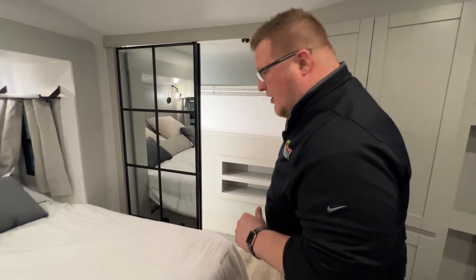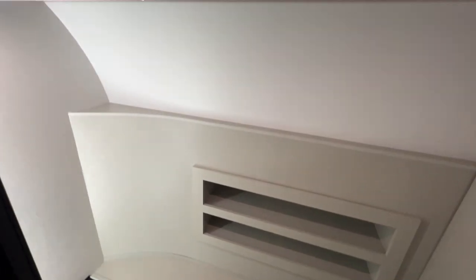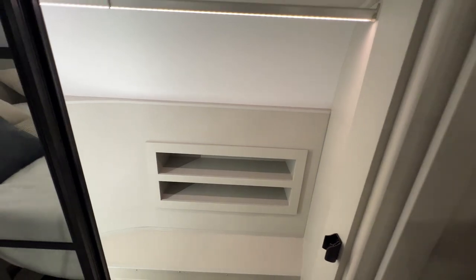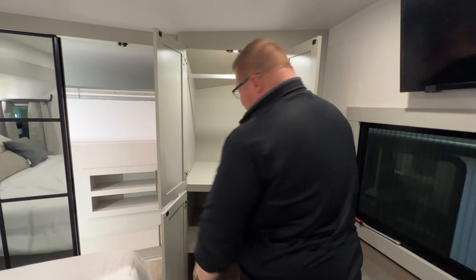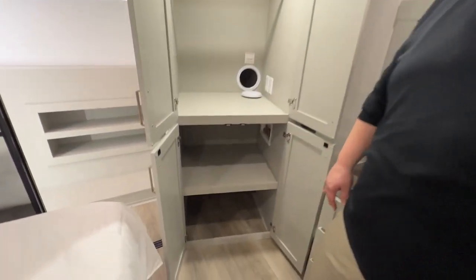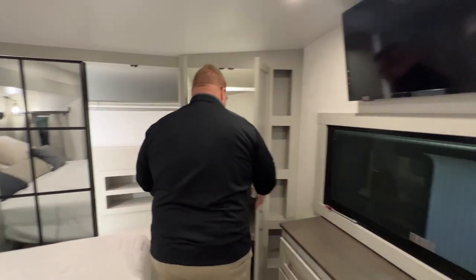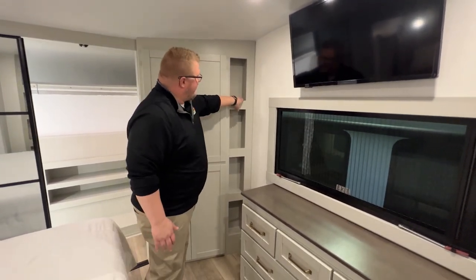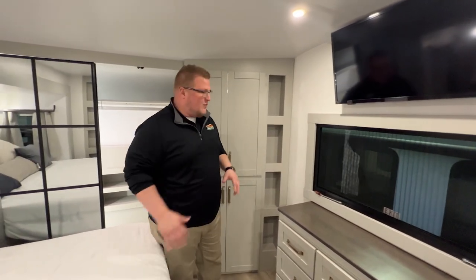That's a full wardrobe closet — check that out. You've got a full-length hanging rod to hang whatever you need, and then shoe cubbies, or whatever you want to use it for. Right in here you've got washer-dryer prep — this is ready for a stackable washer-dryer if you want. If not, just even more storage. Right on the other side of the washer-dryer you have even more cubbies — for decorations or whatever you would like.